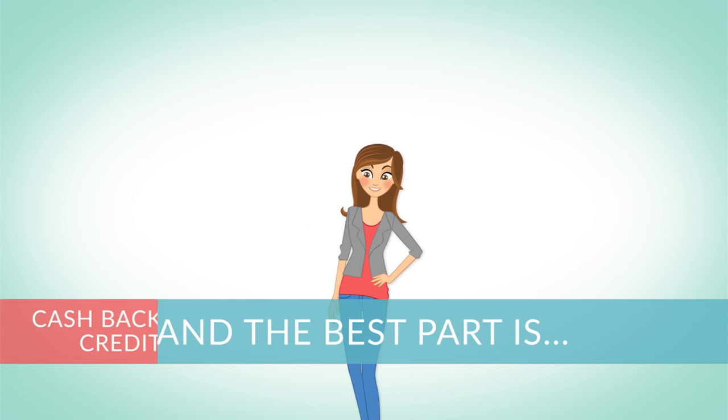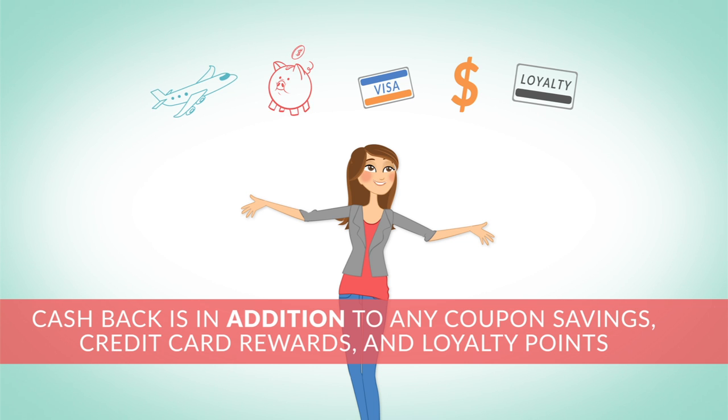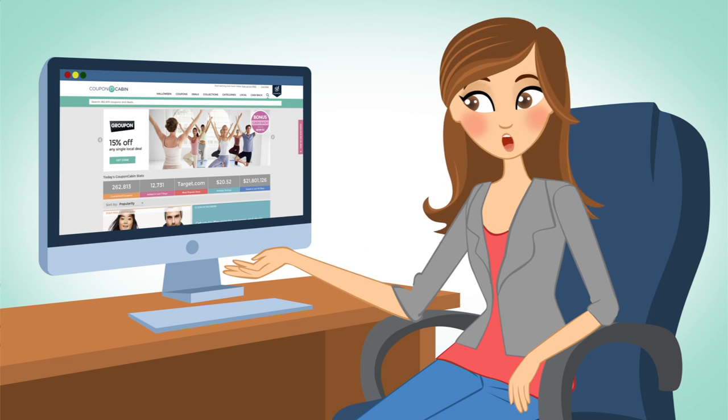And the best part is that the cashback is in addition to any of my other coupon savings, credit card rewards, and loyalty points — which is the reason I do all of my online shopping through Coupon Cabin.